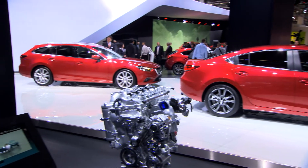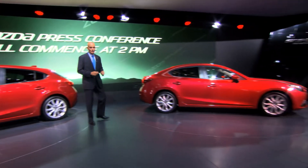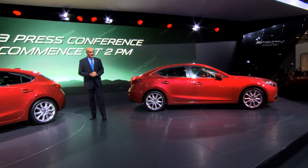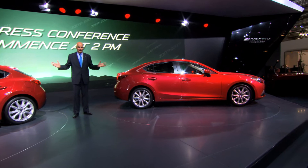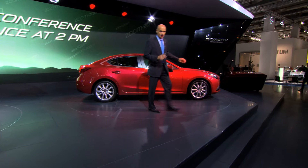Here it is — the world premiere of the new Mazda 3, the hatchback and the sedan. The third car featuring Skyactiv technology, and which fully embodies the Kodo design, both interior and exterior. And in the appealing soul red color.